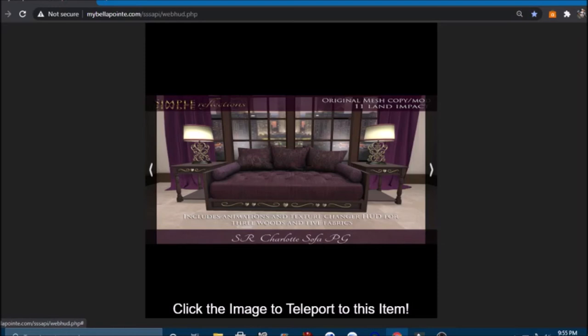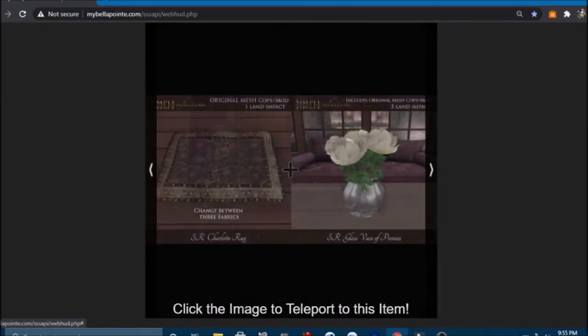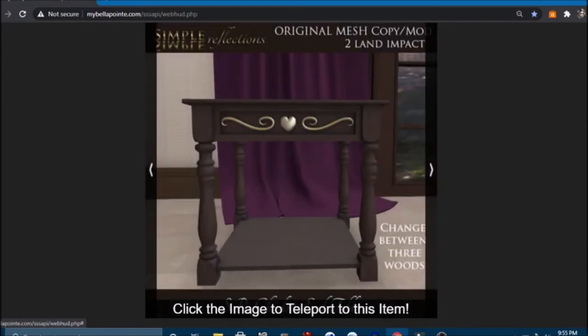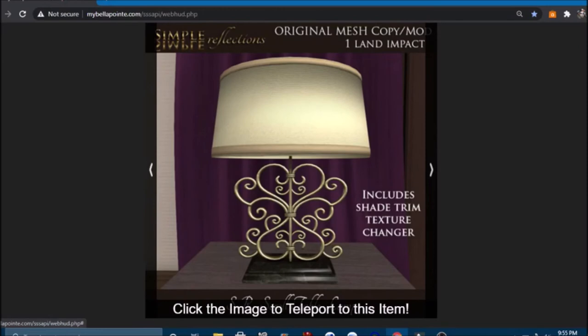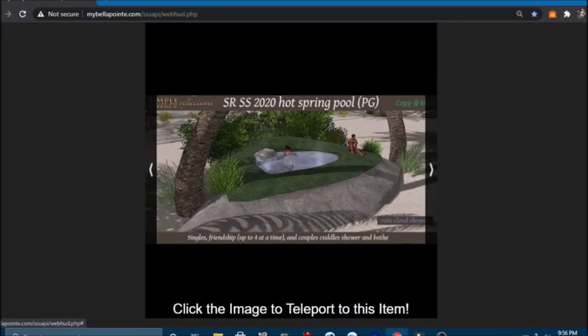A very beautiful sofa — 11 land impact — includes animations and a texture change HUD for the wood and fabrics, five fabrics. I like that! A matching coffee table, rug, and vase — that is a whole beautiful set right there. A little side table and lamp too. And then at the same place, a hot springs pool, PG — nice, great for a party.